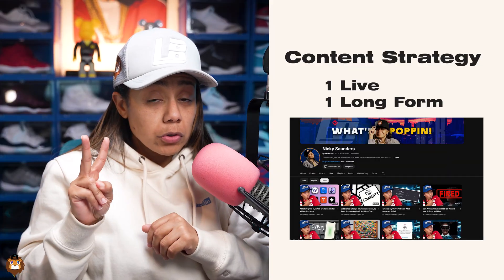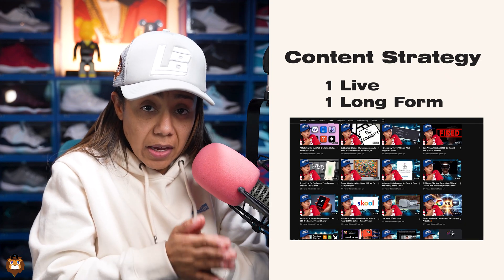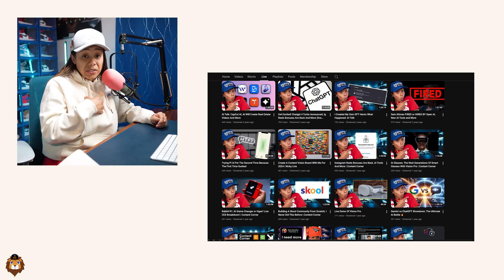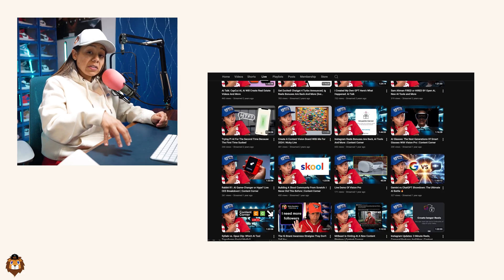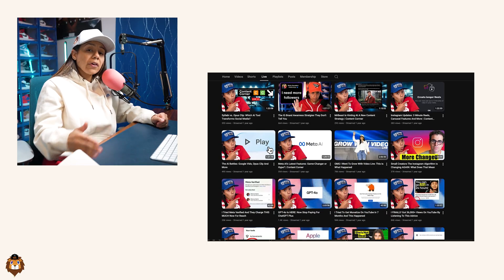Those were the tools I used. The very first year I only posted twice a week: one was a live I did every Monday at 9pm — still do that, shout out to my Content Corner people — and a video on Friday. That was it. The reason was that was the schedule I could maintain and knew I was going to be consistent with.